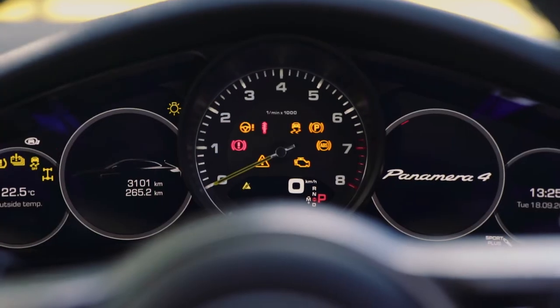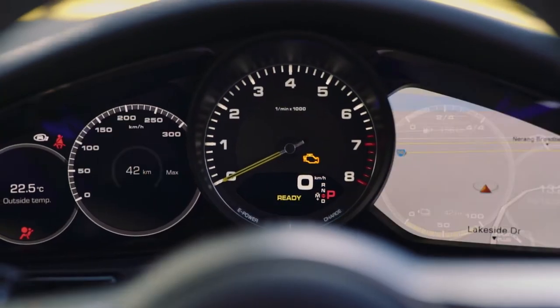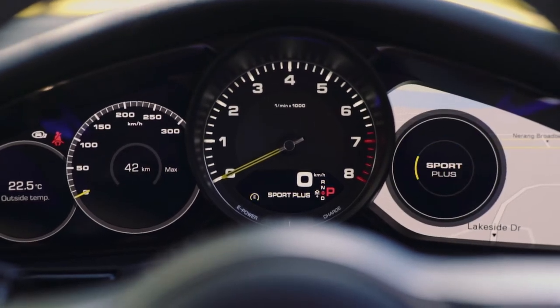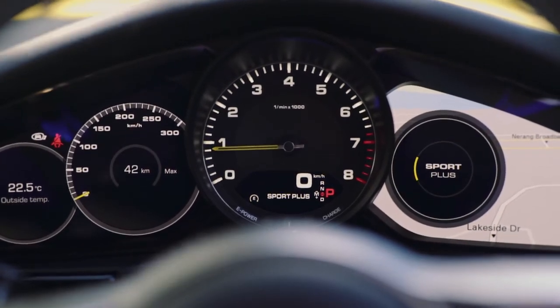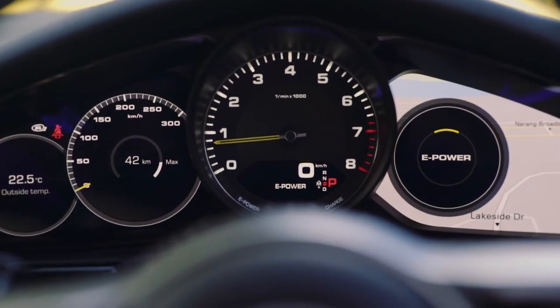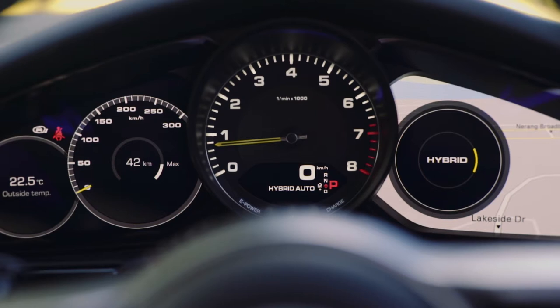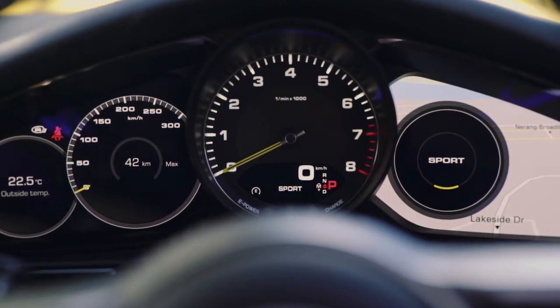You've got your rev counter in the middle, which I think is perfect because this is a purebred sports car — don't forget, it's a Porsche. The rev meter is right in front of you, the nav to the right where the rev meter used to be, and the speedo to the left. You still have your Ks right in front of you, and you've got a Tiptronic-style gearbox with flappy paddle shifts.